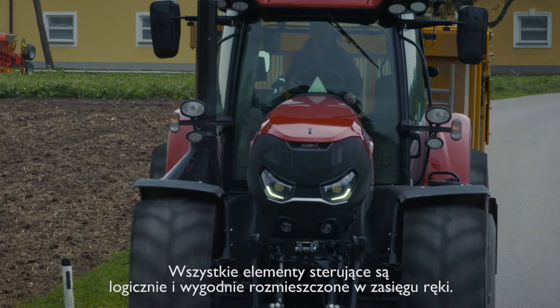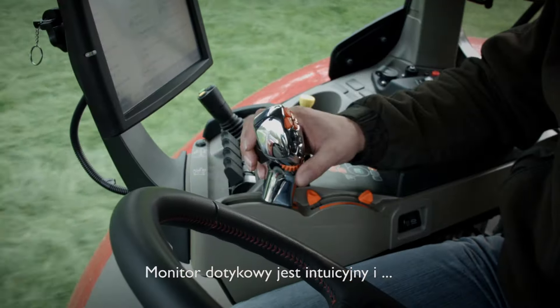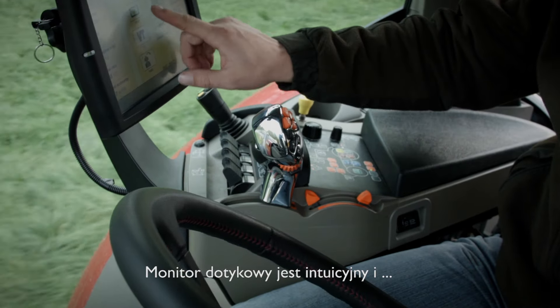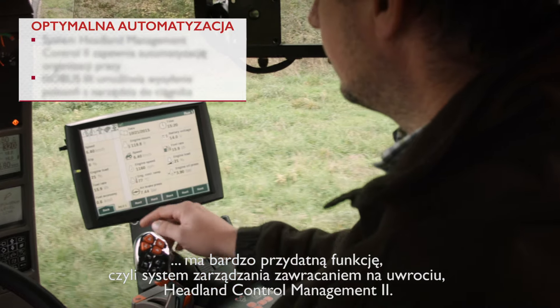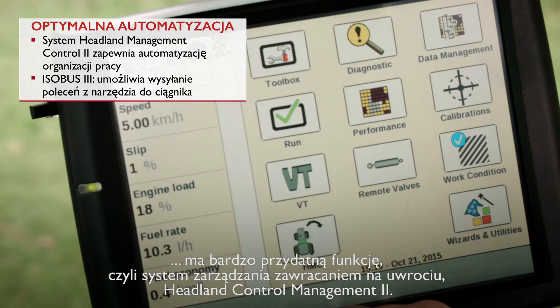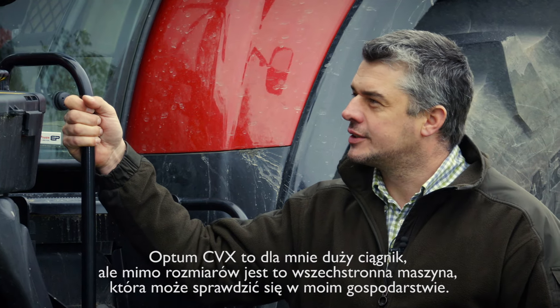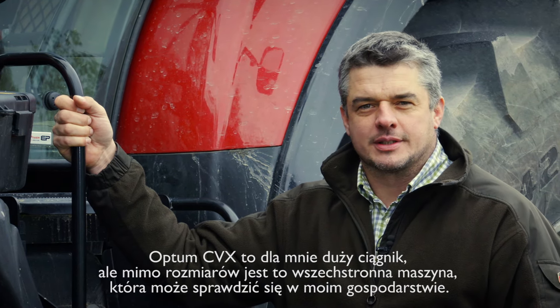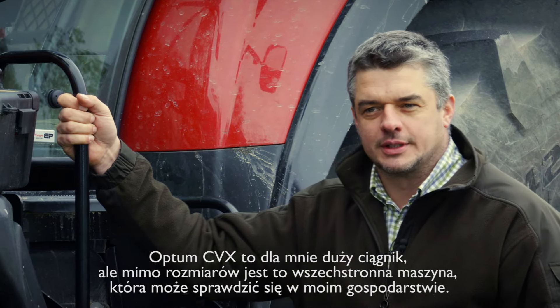The armrest and the controls are within easy reach and they are logical to operate. The touchscreen monitor is very intuitive and has a very helpful feature which is called headland management control. I consider the Optum CVX as a large tractor, but I see it as a versatile tractor that could work well for my farming needs.